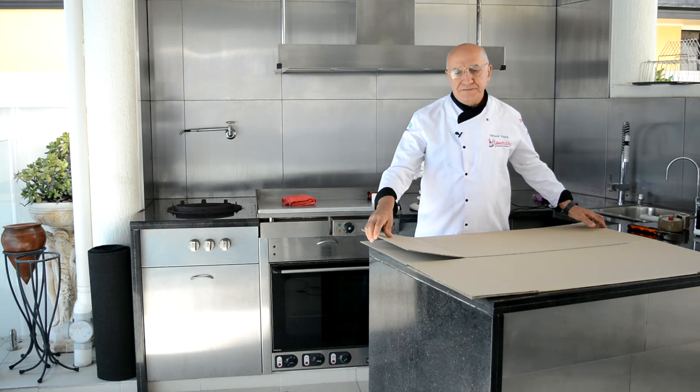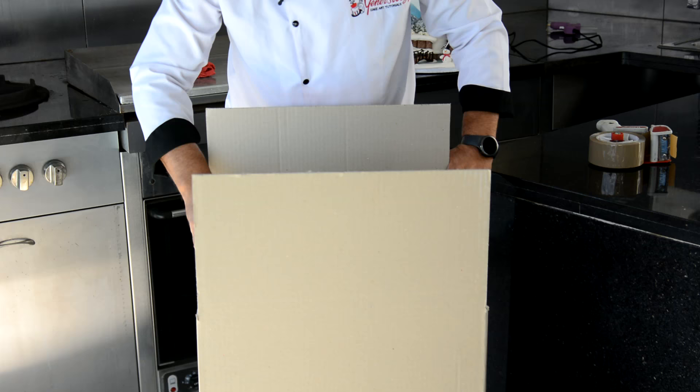The first thing to do is fold the box properly and secure it with sticky tape. Make sure the cake doesn't drop on the floor after you lift it up, so I need some height here.